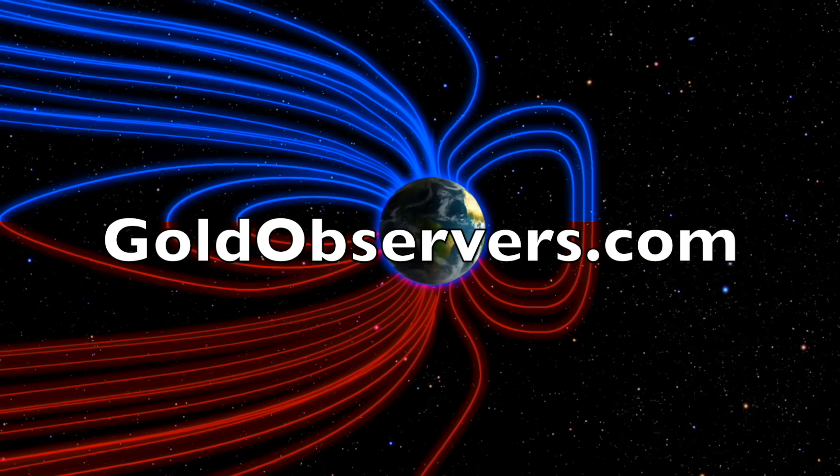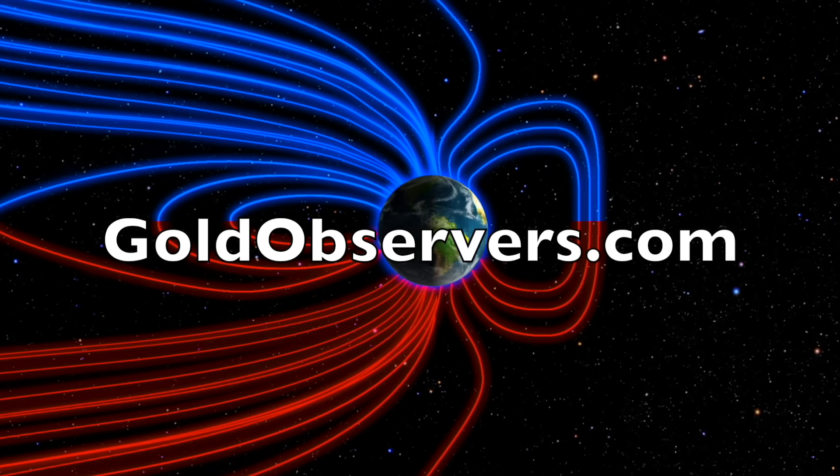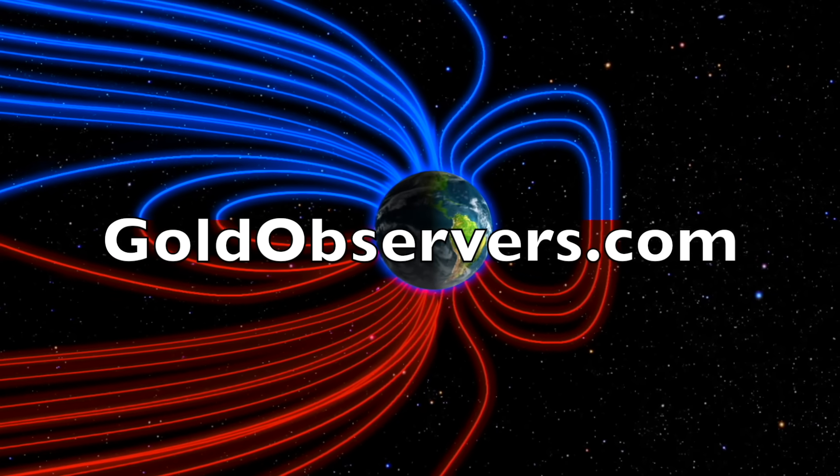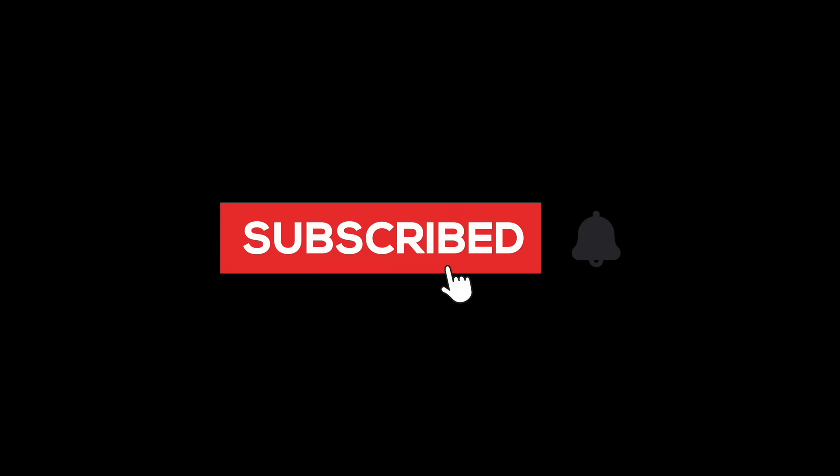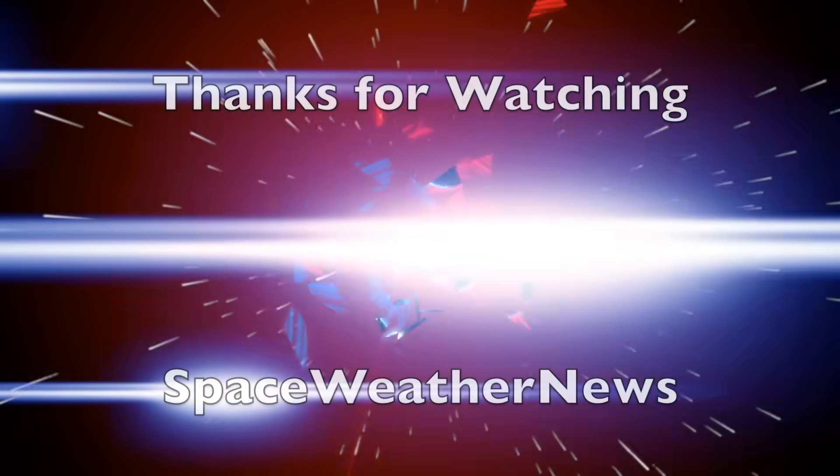We greatly appreciate your support. We'll do this all again tomorrow, right here, but right now at 6 a.m. in the new valley of the sun. Eyes open, no fear. Be safe, everyone.